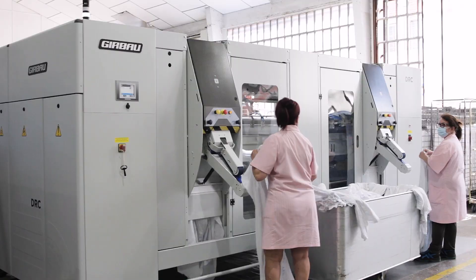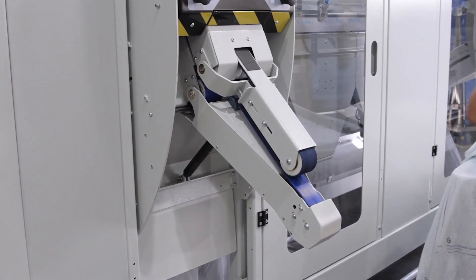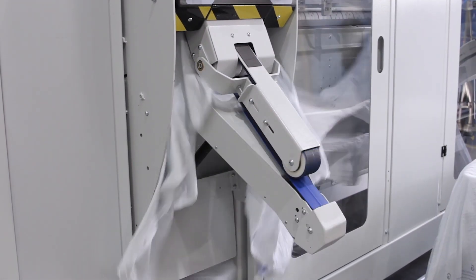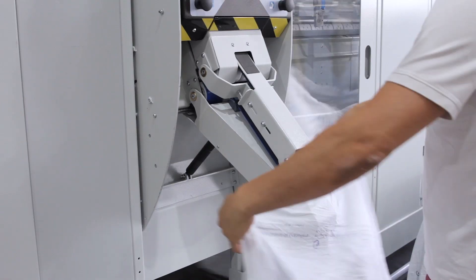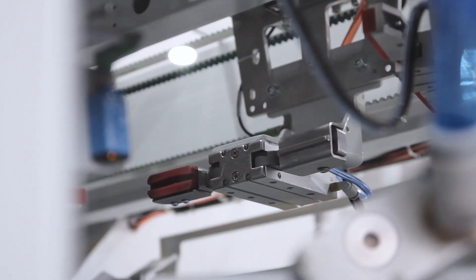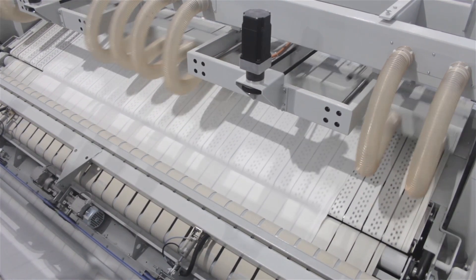Brown Industrial recently launched our new cornerless feeding technology, which allows us to process large piece linen without having to find the corners of each sheet. Operators grasp the middle of large piece linen and lay them onto feeding belts where the machine does the rest — spreading, feeding, lay down, and transfer through the ironing system at the highest industry production rate we have seen.